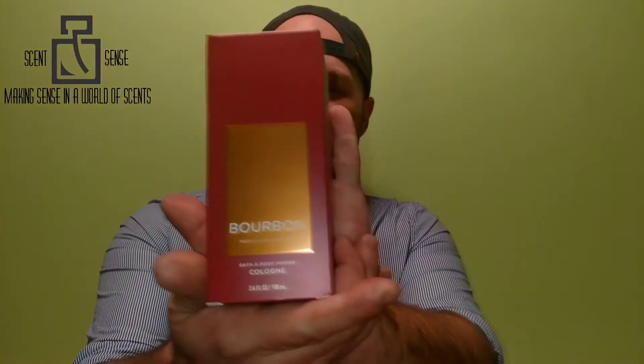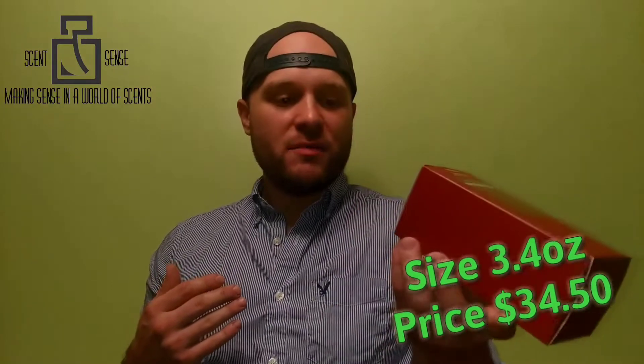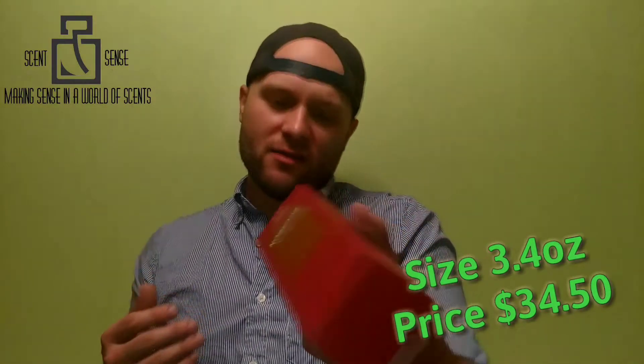So now they're on to a new line, and from the new line my favorite fragrance is gonna have to be Bourbon. Bourbon comes in one standard size — it's a 3.4 ounce bottle, 100 milliliters, approximately $34.50 plus tax.